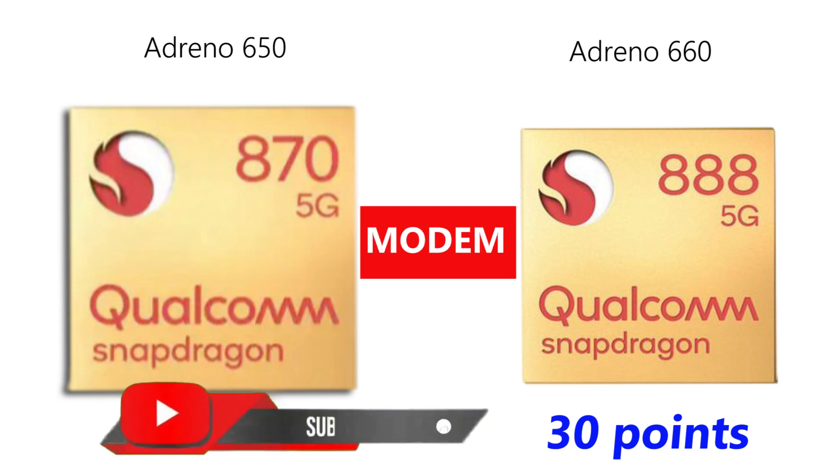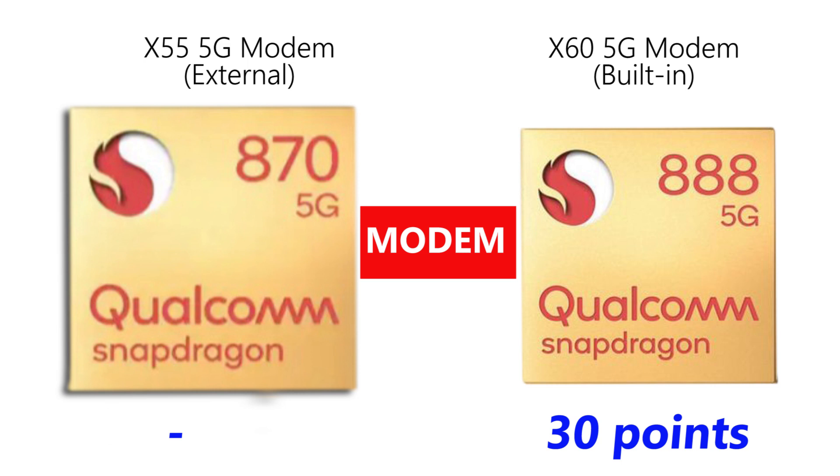Another vital difference is that the Snapdragon 870 retains an external Snapdragon X55 5G modem, but the Snapdragon 888 has a built-in X60 5G modem. The built-in modem is better because it helps in energy efficiency and performance. 10 more points to the Snapdragon 888.